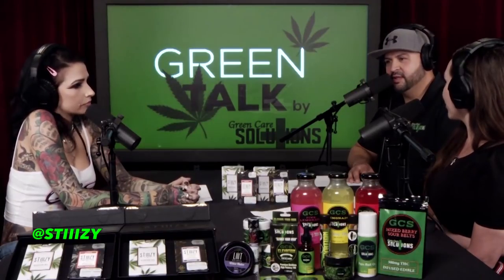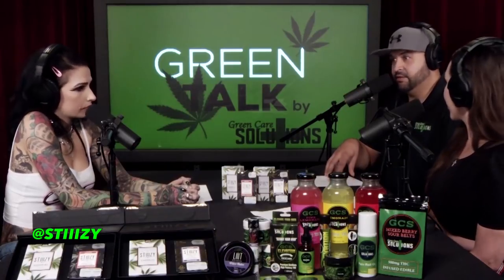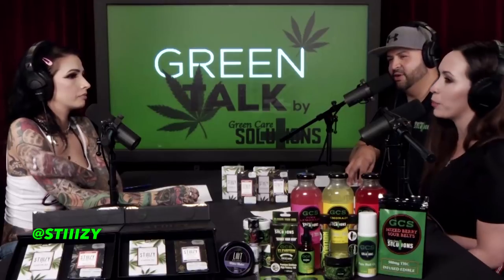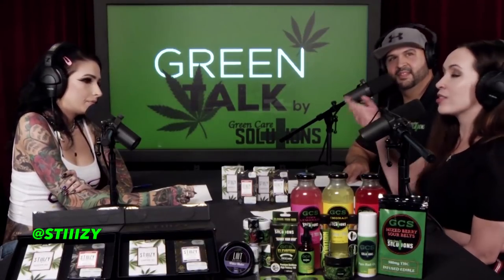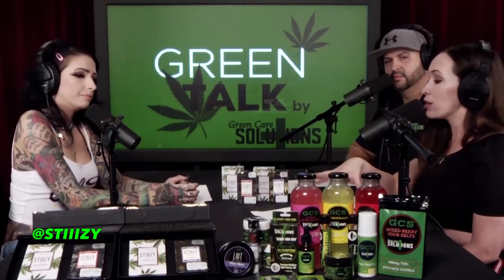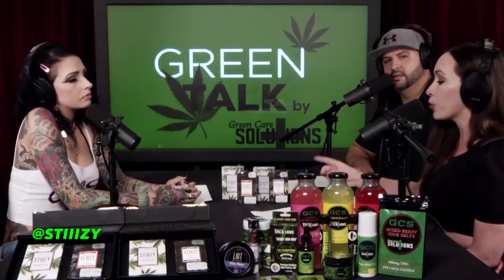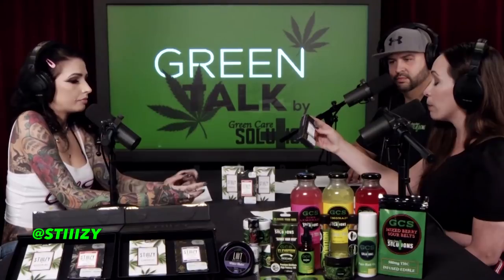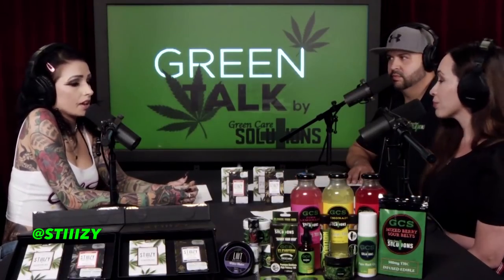Think about why you're consuming: is it to help you sleep or for a real medical reason? A cheap fake cartridge isn't helping — you're just wasting money. Feel free to DM us at Green Care Solutions 420, or the Green Talk News Instagram, and ask us questions or let us know what you'd like us to cover. Stiizy has no hidden agenda — they tell you what the ingredients are, you can find them online, and they are a clean, transparent company.